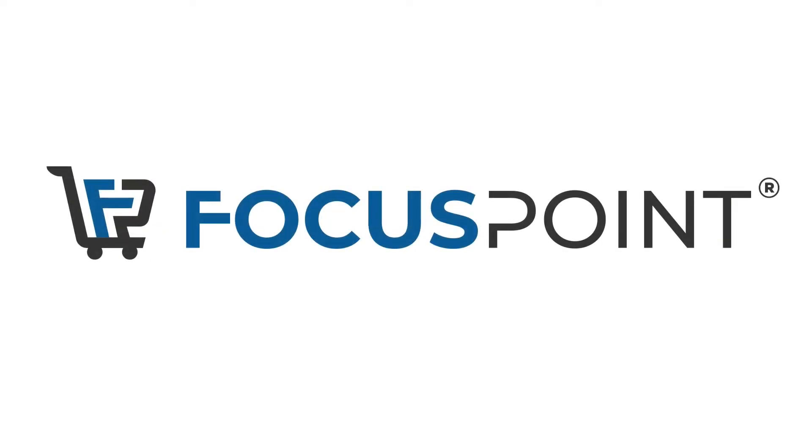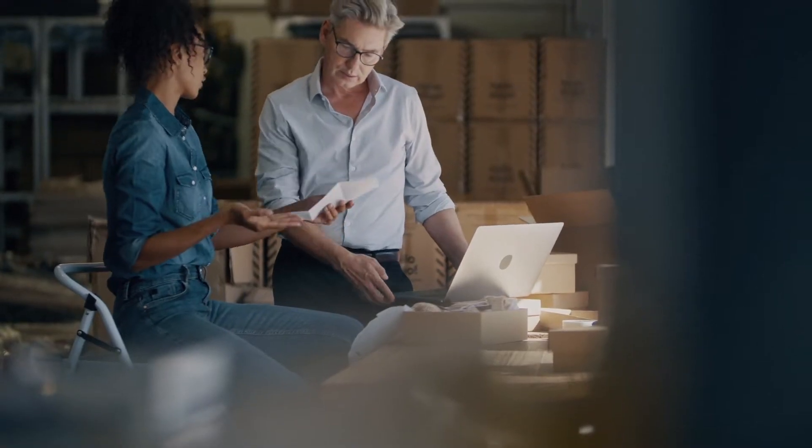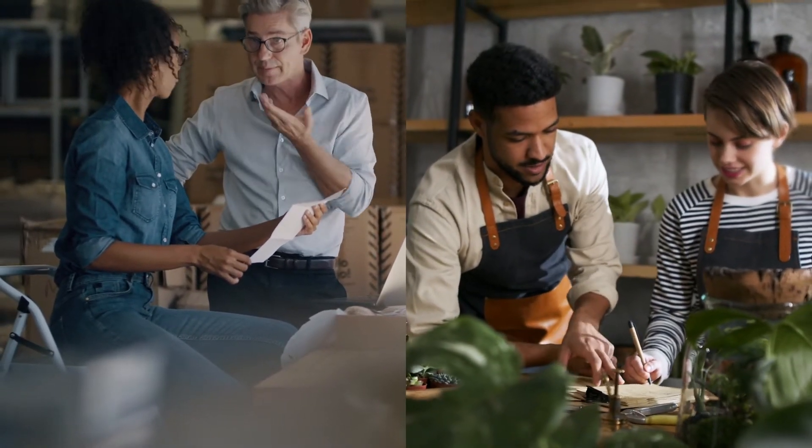Welcome to Focus Point, the only SAP-certified e-commerce solution built exclusively for businesses using SAP Business One. Whether you're just starting out or looking to take your online sales to the next level, Focus Point has a solution to meet your requirements.